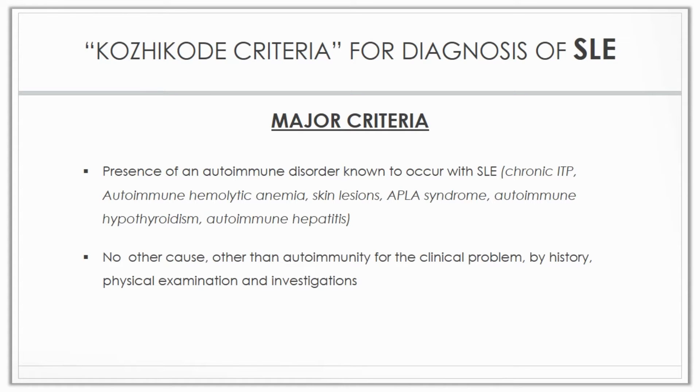The CODICORE criteria uses simple and easily available clinical and laboratory parameters, which are present at the initial presentation itself, making the diagnosis a lot more easier.